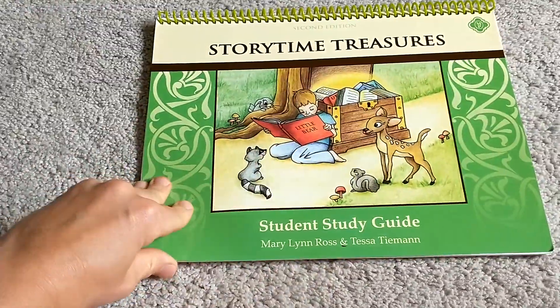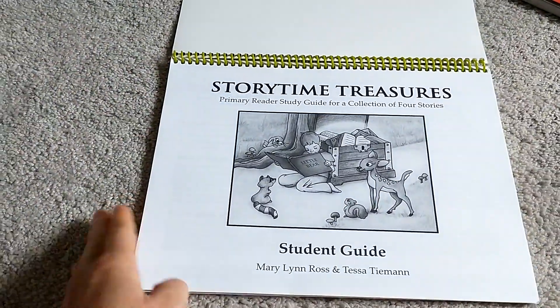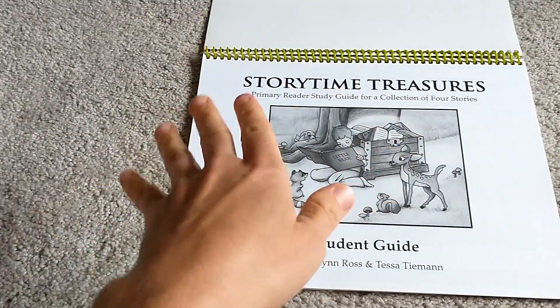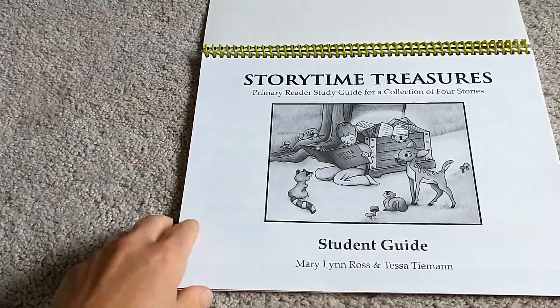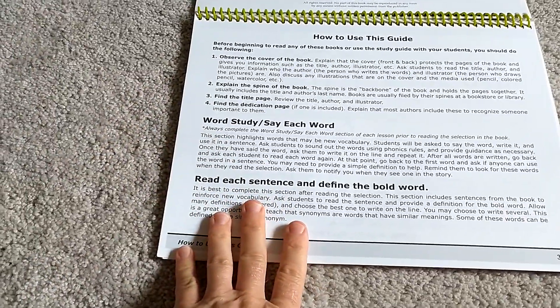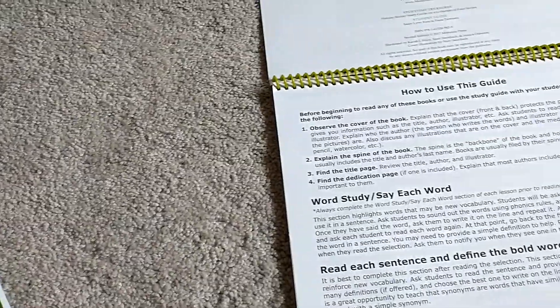Let's take a look at the student guide — just a quick flip-through of Storytime Treasures. I really love that they did it this way. So if you have a left-hand writer or a right-hand writer, it being spiral bound at the top means the student can really use it comfortably as they're still learning to write and figuring out their handwriting style. I can also pull out the teacher guide so you can get a quick look at that.